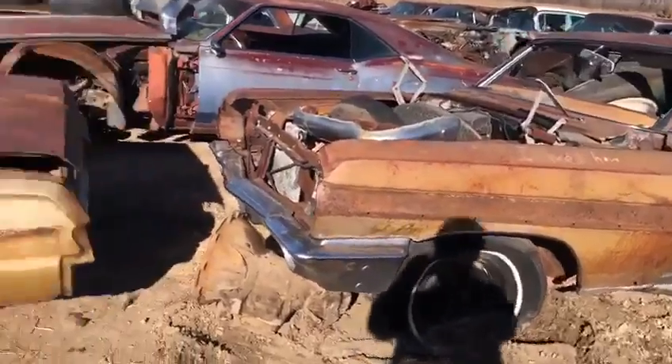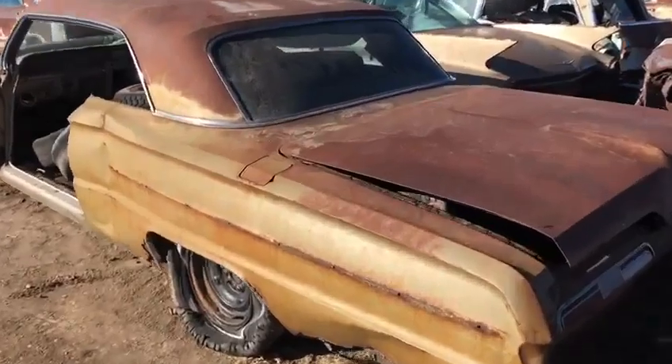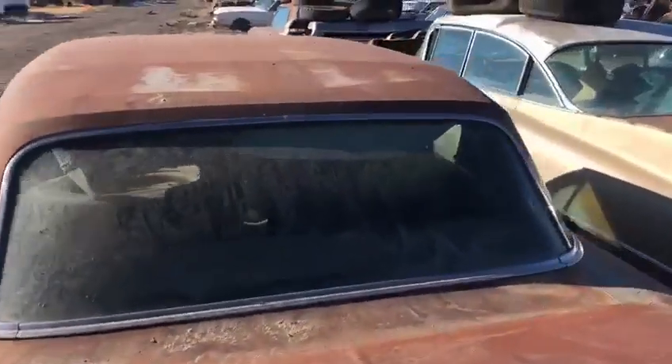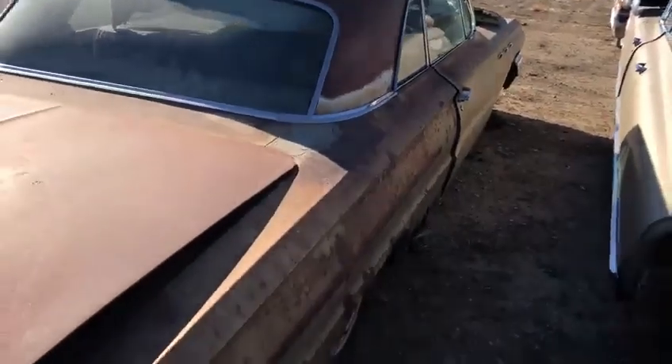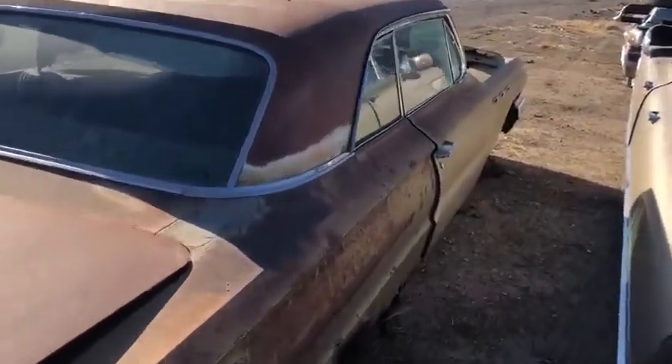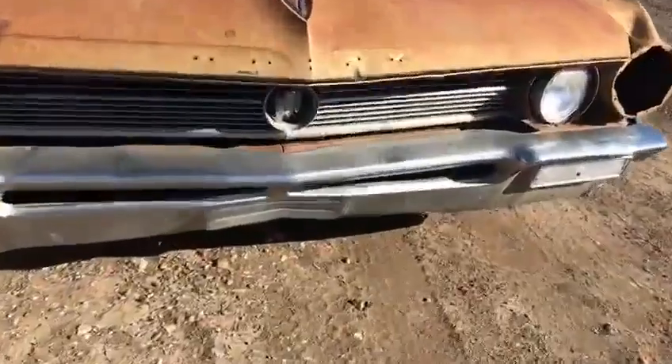Last one in this Buick section that came in from Dad's — '62 LeSabre 2-door Hardtop. Also another good looking roof line on these cars. Still some hard to find 2-door stuff left on this car. I think we've still got the grill tucked up underneath there.